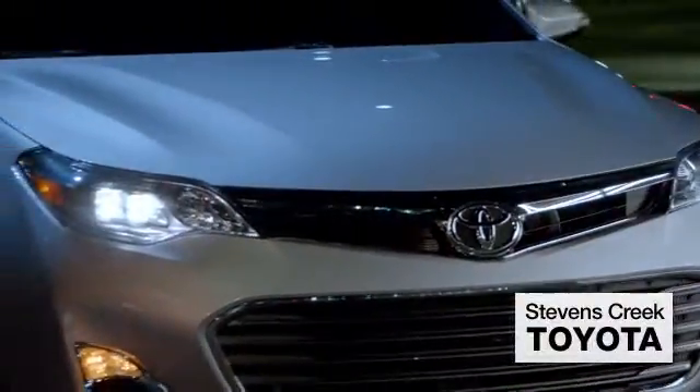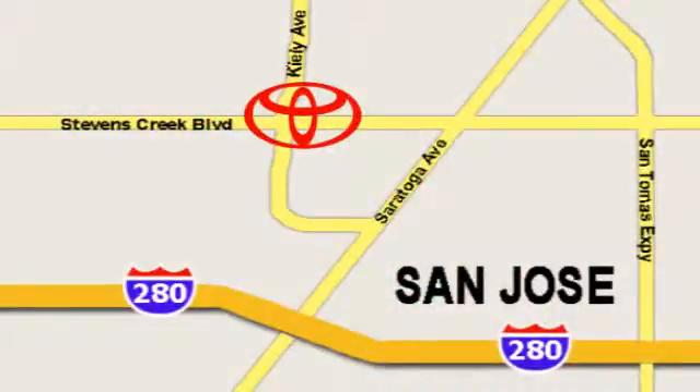Come experience the fast, efficient, friendly service at Stevens Creek Toyota. We're easy to find on the corner of Stevens Creek Boulevard and Kiley Points. Go for it.